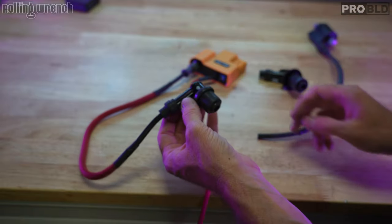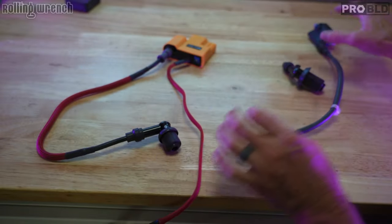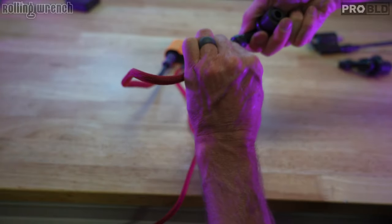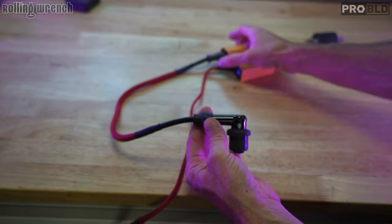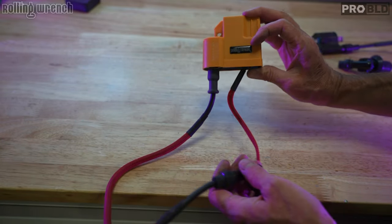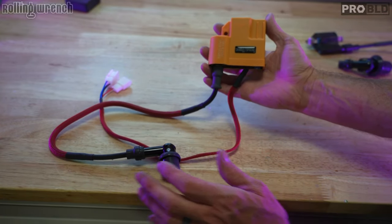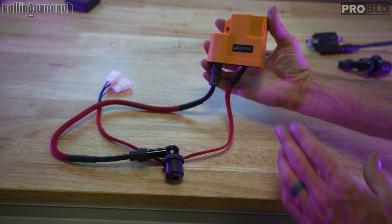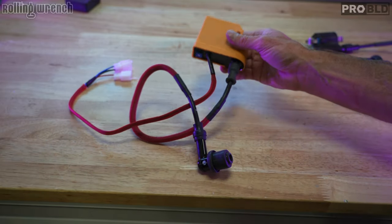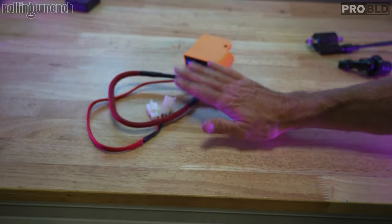If you're going to have any problems at all with this device, it's normally because you didn't screw the spark plug cap in far enough. These things are absolutely bulletproof — we've run these units for over five years in the Honda Ruckus, the GY6, and multiple different models. This one has different software and a different chip — it's a microprocessor. Very, very reliable. Made in Taiwan, not China. So let's install this sucker.